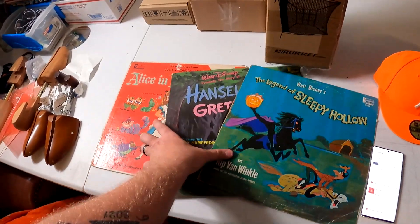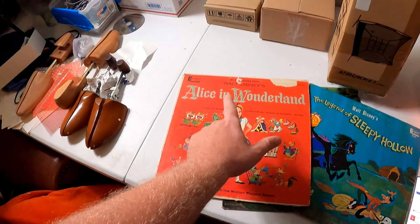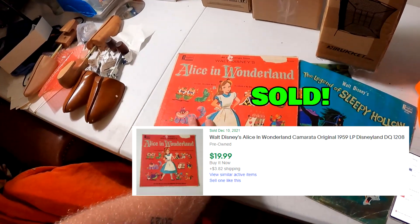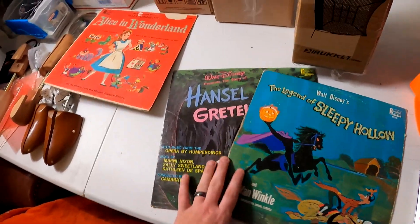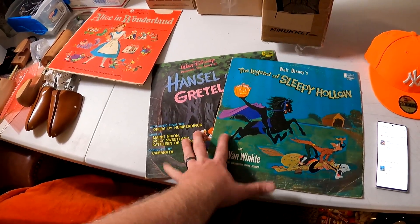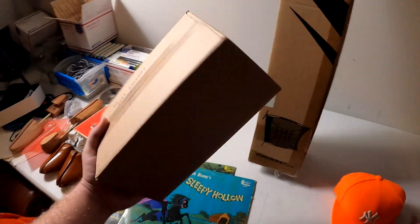Three records literally sold simultaneously within about four hours of each other. Two sold to the same buyer and one to a different buyer. This Alice in Wonderland record — we got a whole bunch of records for $20 — this one alone sold for $20 plus shipping. The other two records sold to the same buyer for a total of $40 plus shipping.